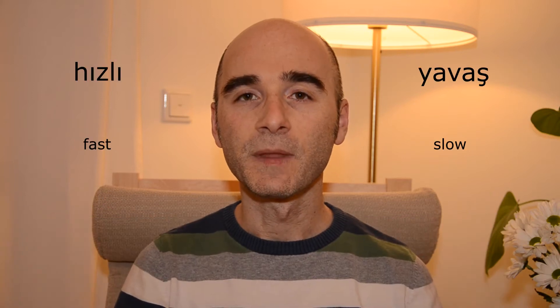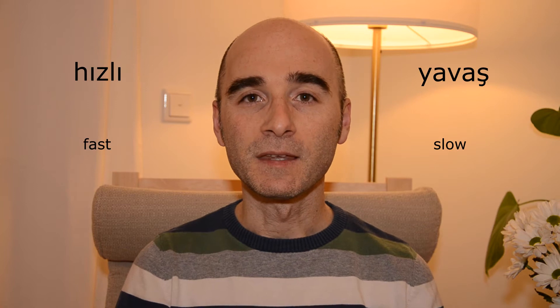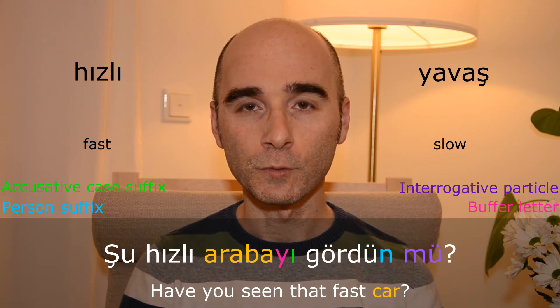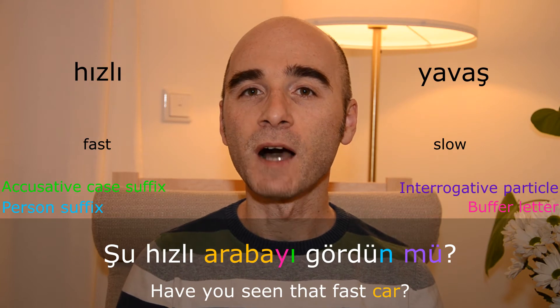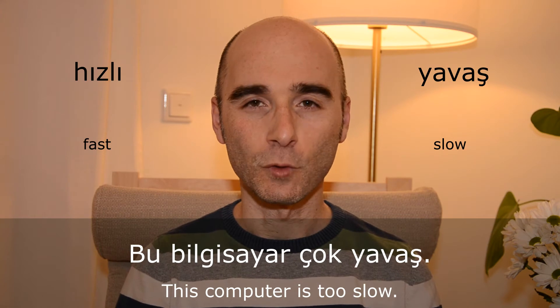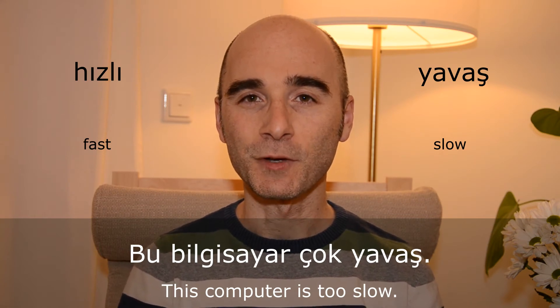Hızlı — yavaş. Şu hızlı arabayı gördün mü? Bu bilgisayar çok yavaş.